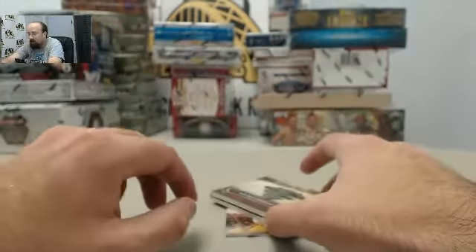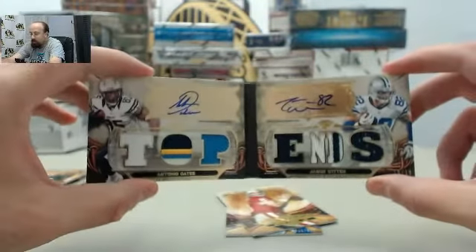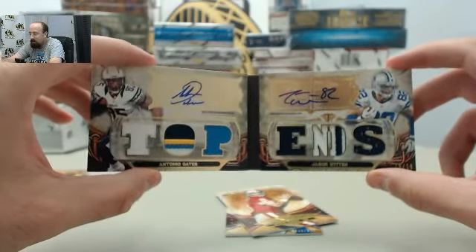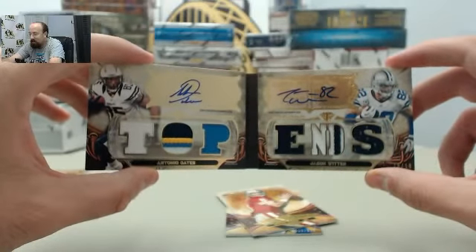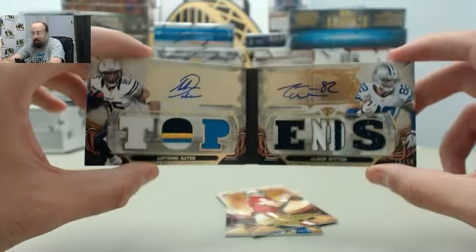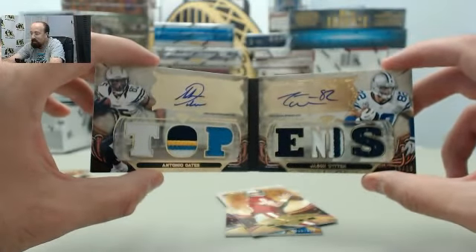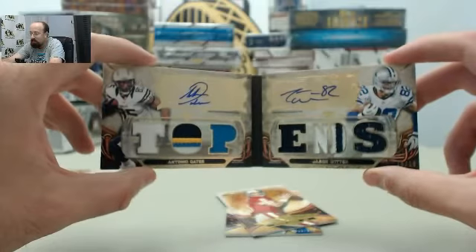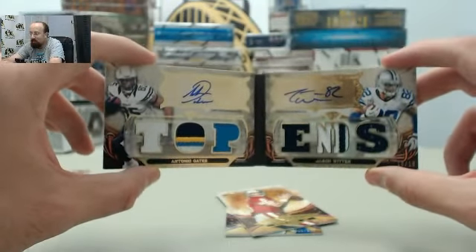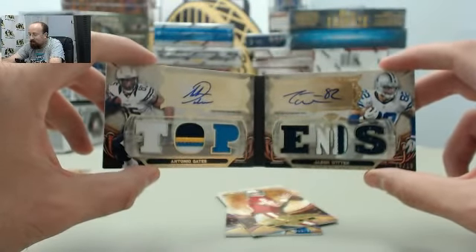And we have got a big hit! Antonio Gates, Jason Witten, Top Ends Patch Booklet, Dual Autograph Card, 18 of 18. One heck of a break here of Triple Threads. Our live break deal of the day at SteelCityCollectibles.com for about the next 40 minutes — $109.95 per box, and two monster hits here for boss. Getting the Gates-Witten Dual Autograph Patch Booklet 18 of 18.